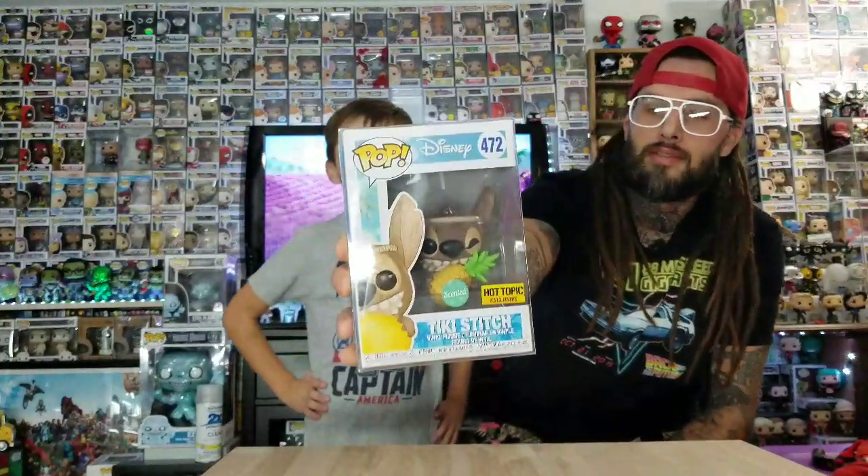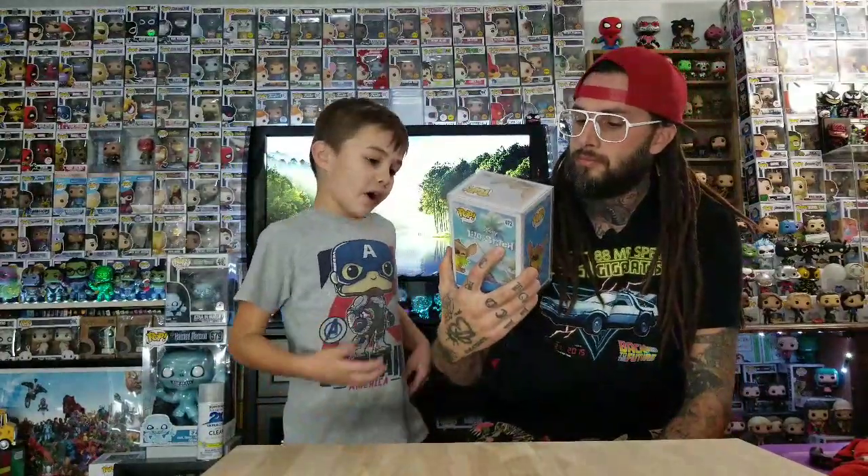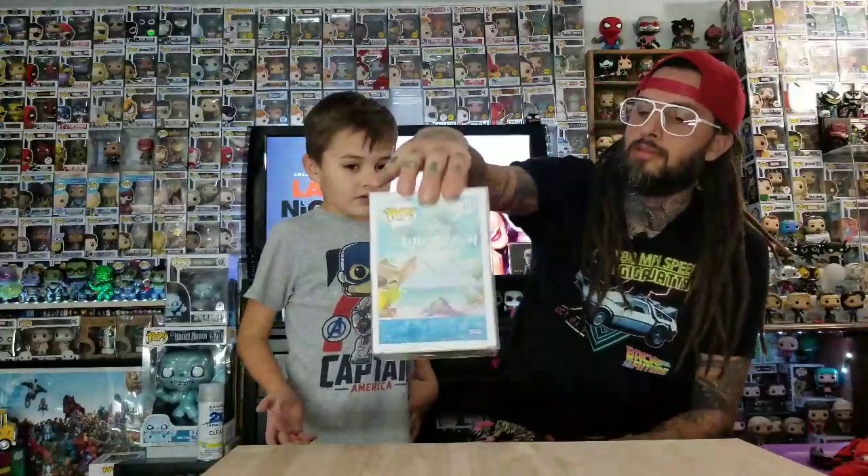Number 8 is Tea Stitch scented. They also made a regular Pop, and this is a really detailed Pop. There aren't many scented ones anymore. I like that he's a pineapple — his pineapple actually looks pretty good.